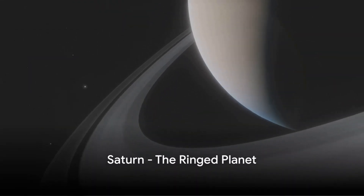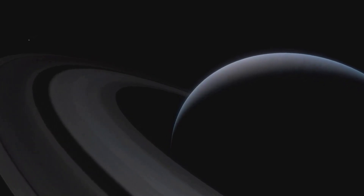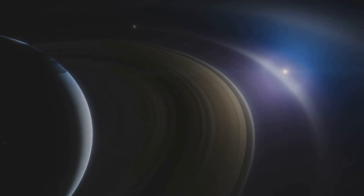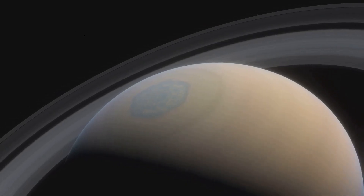Moving on, we reach Saturn, the jewel of our solar system. Distinguished by its dazzling ring system, Saturn is composed mostly of hydrogen and helium. With over 60 known moons, it's a cosmic marvel — an elegant planet with a complex ring system.